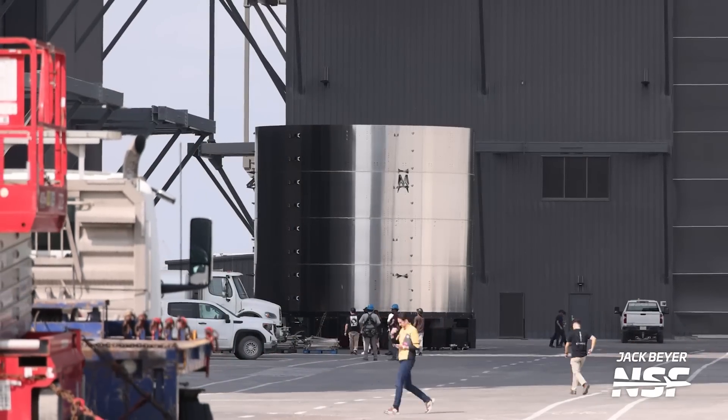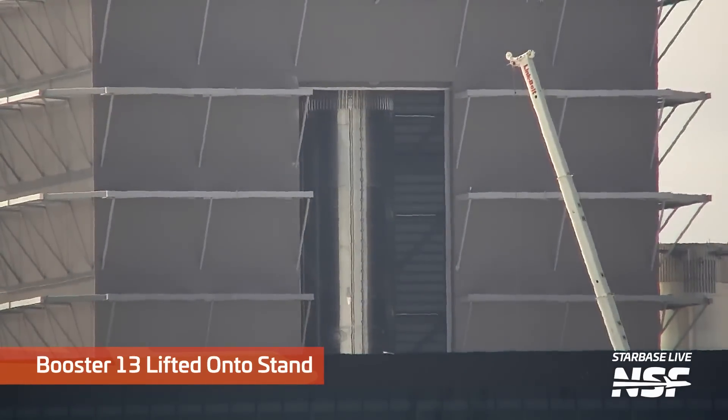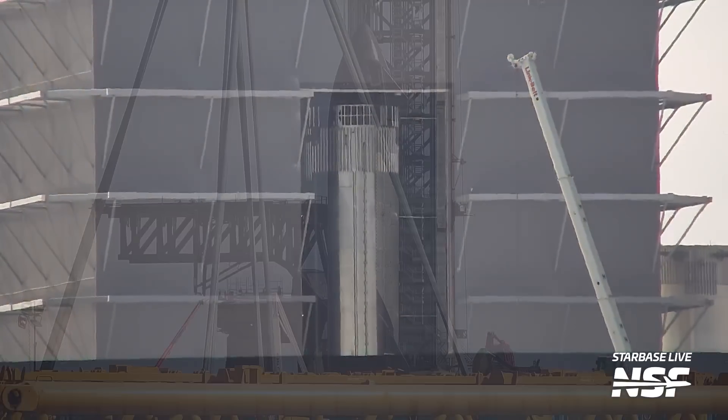Over in the Mega Bay, Booster 13 is being lifted onto a stand.